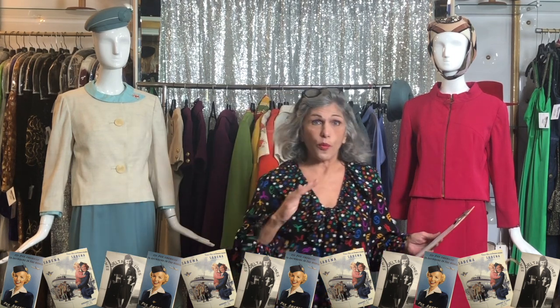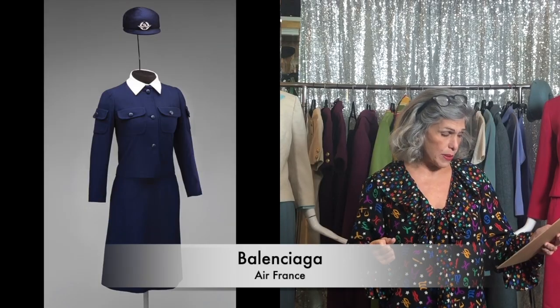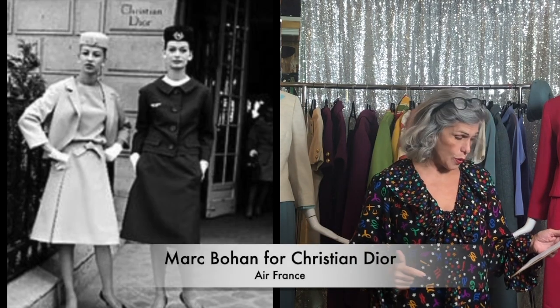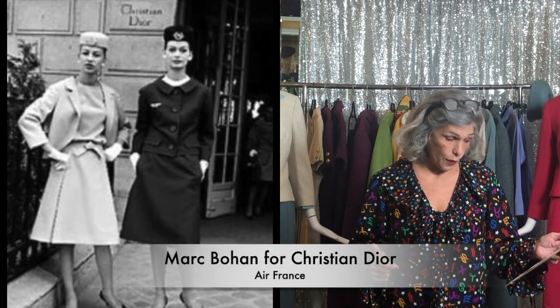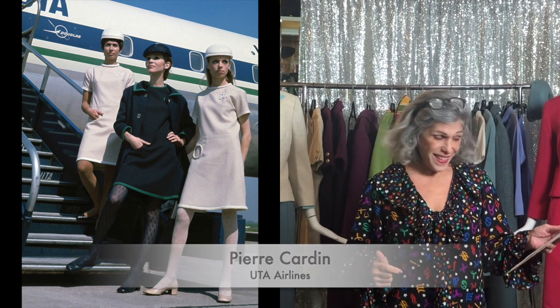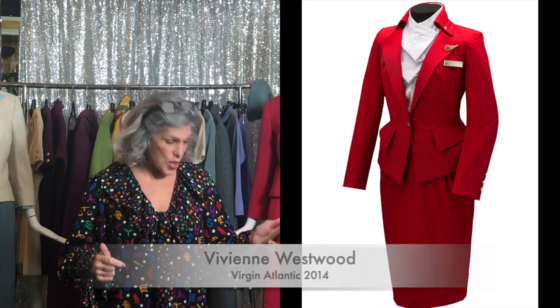The range of designers is incredible. Hermes designed for Cathay Pacific, and Balenciaga designed for Air France. Christian Dior, during Marc Bohan's term, designed for Air France as well. Even YSL, Pierre Cardin, Mary Quant, Halston, Vivienne Westwood, Christian Lacroix, and more recently Ralph Lauren and Zac Posen — Zac did Delta.